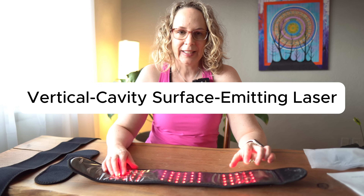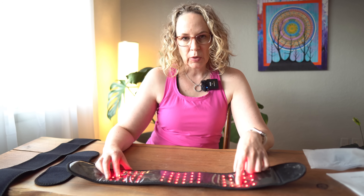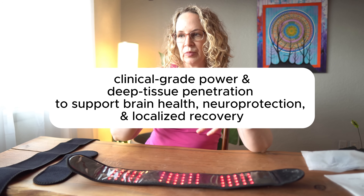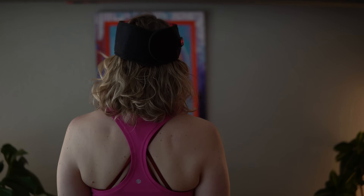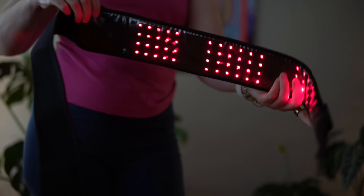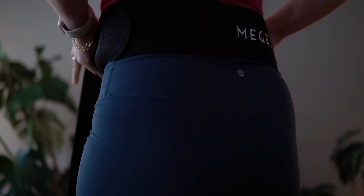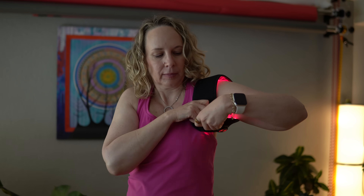It uses VCSEL technology — the lasers which penetrate a lot deeper into the tissues, into the cells, into the joints, into the bones. You can even wear this on your head and it will reach your brain. This convenient design means that you can wrap it around wherever you want. It even has extenders, so if you want to wrap it around your low back, for digestive issues, or your shoulders, waist, or joints — there's a super long extender for that as well.